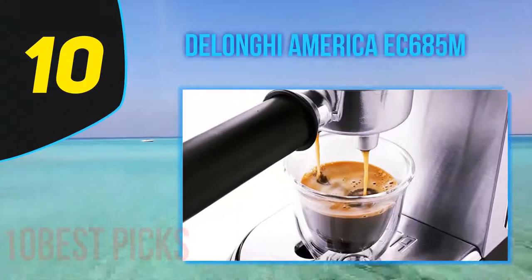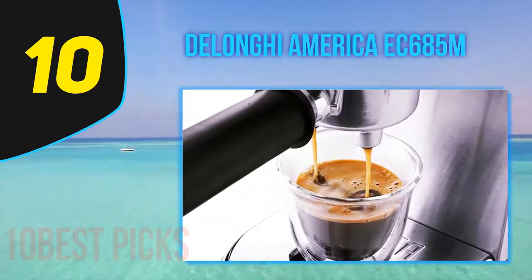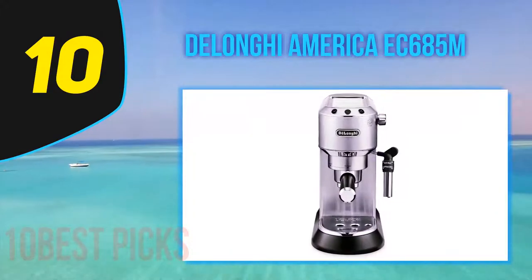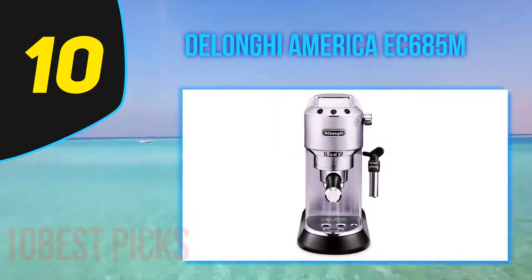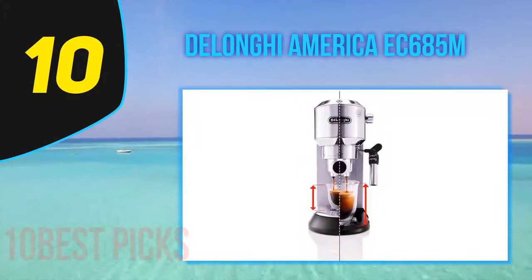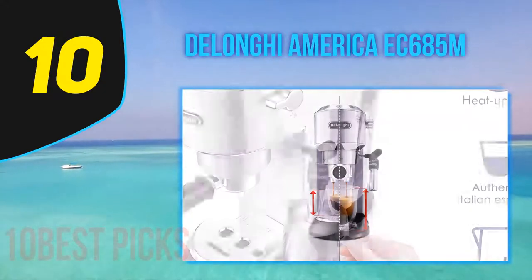Starting at number 10, the DeLonghi EC 685 M. Near the low end of DeLonghi's wide range of coffee machines, the Dedica Deluxe brings you quality on a budget. Firstly, this machine looks commanding even though it's small and slim — the burnished stainless finish makes a statement. Luckily, it's not a case of form over function here.